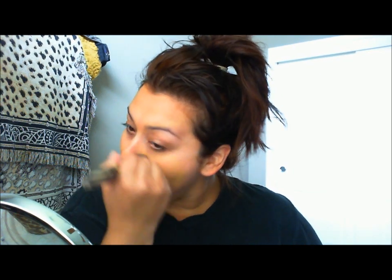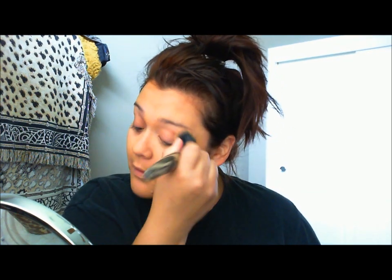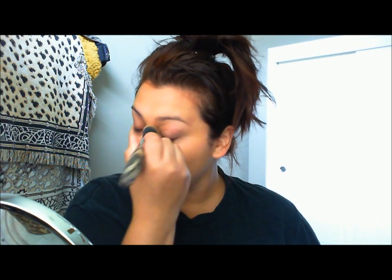Next is my foundation that I'm using with my Costco Synthetic Brush — it's a flat top kabuki kind. It's the Hello Flawless Oxygen WOW Brightening Makeup and I am in the color I'm All The Rage Beige. I matched my neck color and my arms because my face is naturally lighter, other than my forehead because I tan right there.